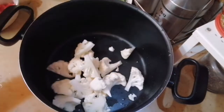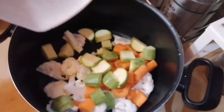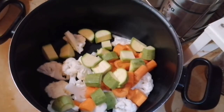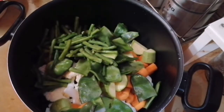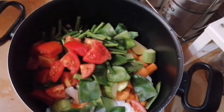We need to make these fresh soups, so we need to get some fresh stuff. We need to make soups with zucchini, tomato, and other vegetables.